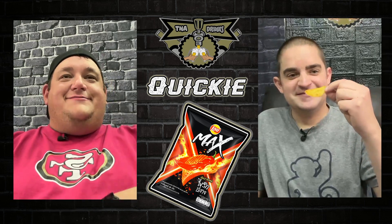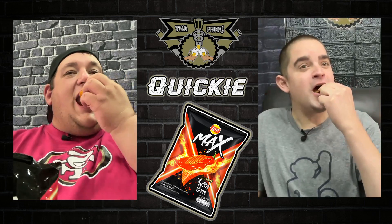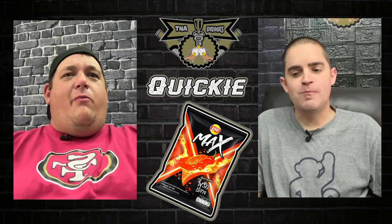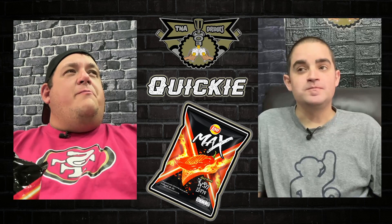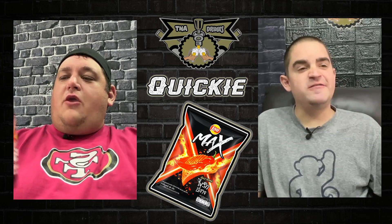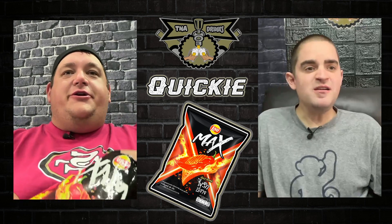It smells like ramen. Shall we give it a try? Tastes like ramen. Whoa! It actually has a good flavor. Those are pretty good. Not too spicy.